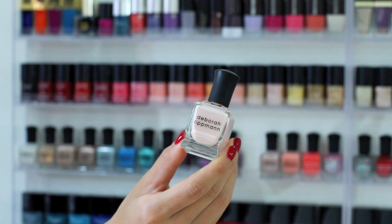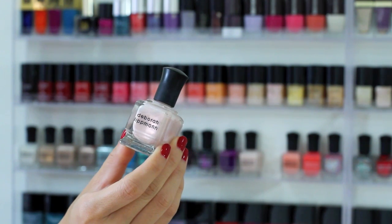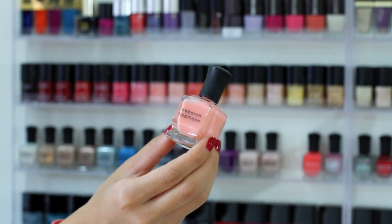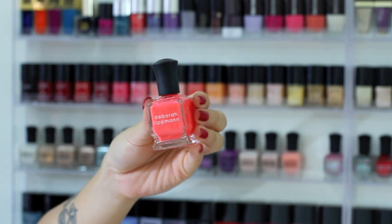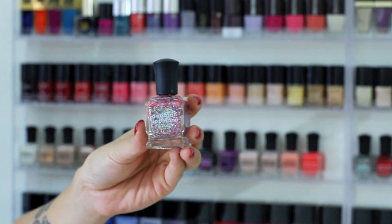Deborah Lippmann's Before He Cheats is very sheer. I Dreamed You is surprisingly not sheer considering the color. Pretty Young Thing unfortunately is sheer — it's a gorgeous peach in the bottle but just does not apply that well. Day Tripper — I got this as a gift. Last but not least for Deborah Lippmann on this side is Candy Shop.